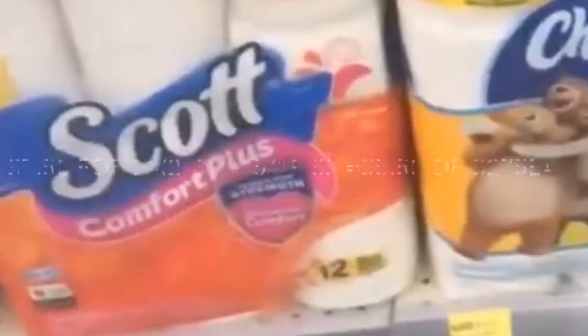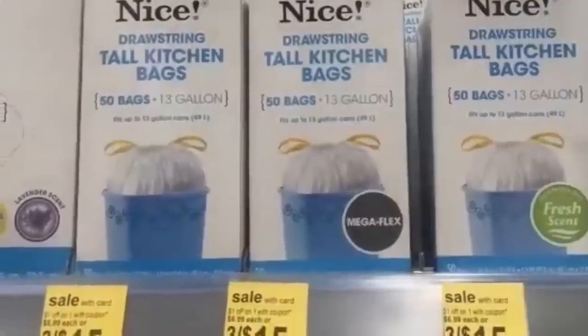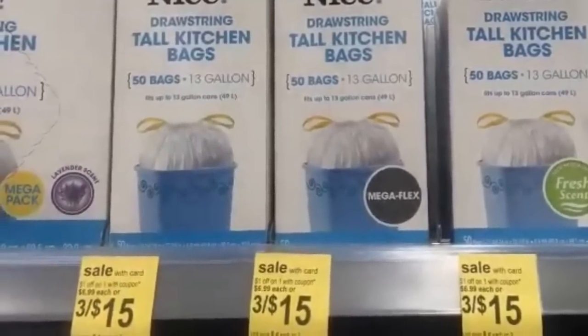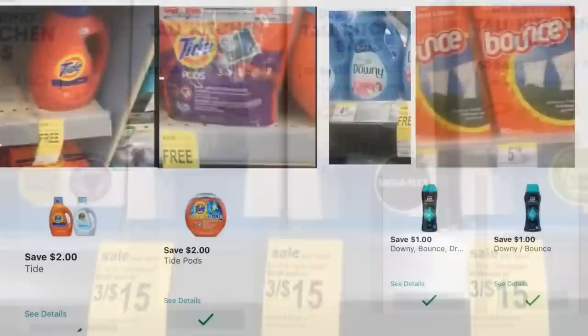Next up is trash bags — if you need trash bags, the Nice brand is on sale this week at three for $15.